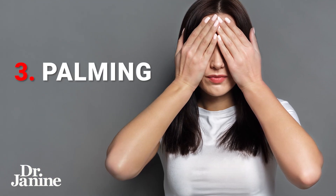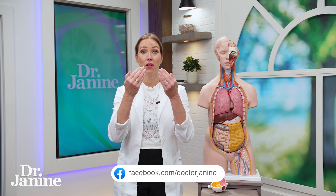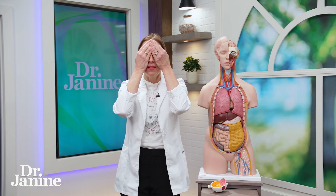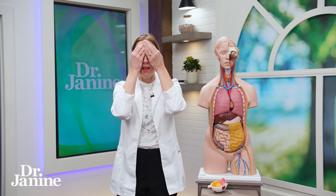Palming is something you can do — this is the Bates method. Dr. Bates was someone who really worked with many of his patients to help naturally increase vision. So let's do this together. Create some heat and energy between your hands, then close your eyes gently and cup your hands over your eyes. This is full participation — close your eyes and try to see just black with your eyes closed. This involves your brain settling down and relaxing.